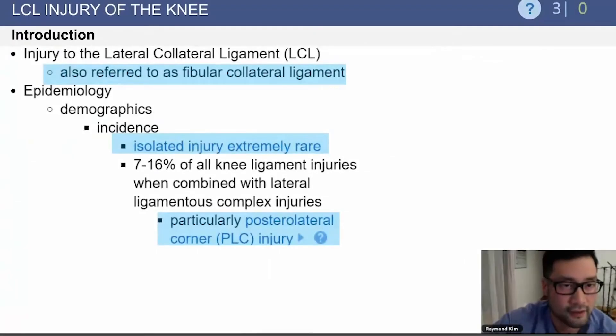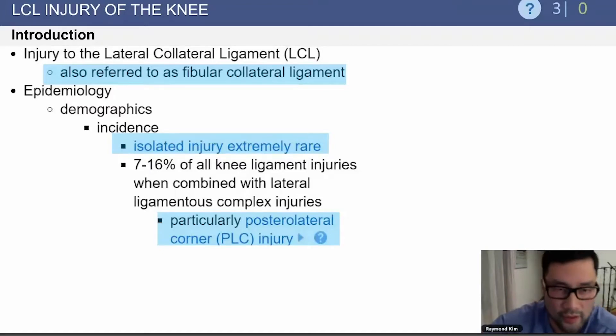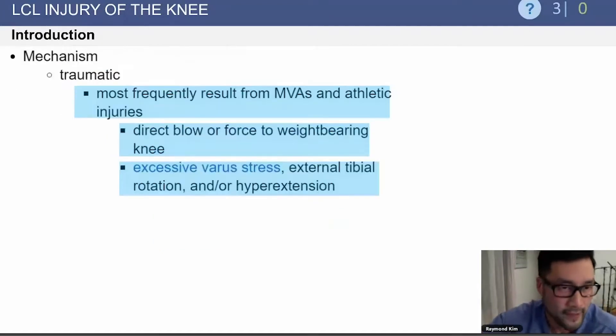Let's talk about the LCL, also referred to as the Fibular Collateral Ligament. Isolated injuries are extremely rare — this is usually in concert with a posterolateral corner injury. The mechanism of injury is most frequently from athletic events and motor vehicle accidents. It involves a direct blow to the weight-bearing knee and excessive varus stress, which blows out the lateral side.